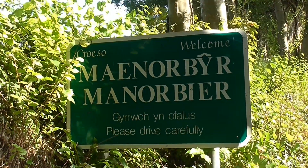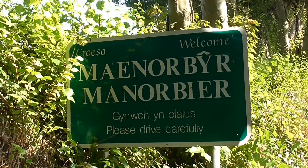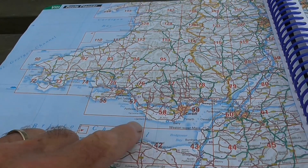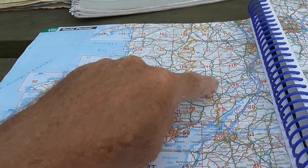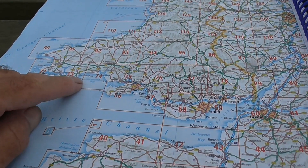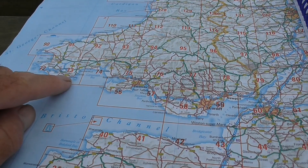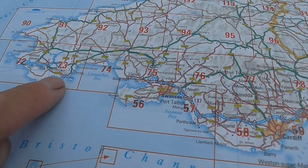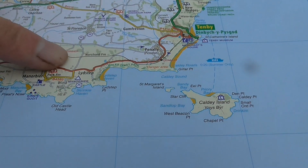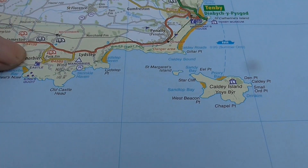The first thing is to explain where Manorbier is. This is the Bristol Channel, and up here is Wales. Tenby is here and Manorbier is there. In close-up, there's Tenby and down here is Manorbier.